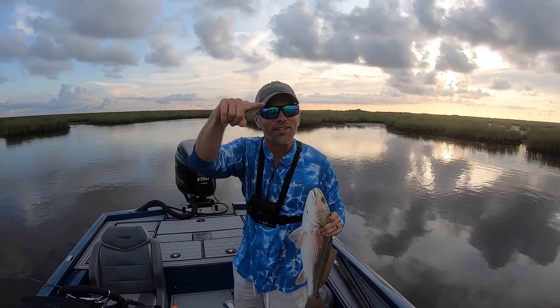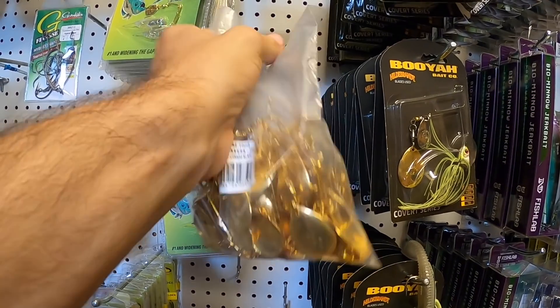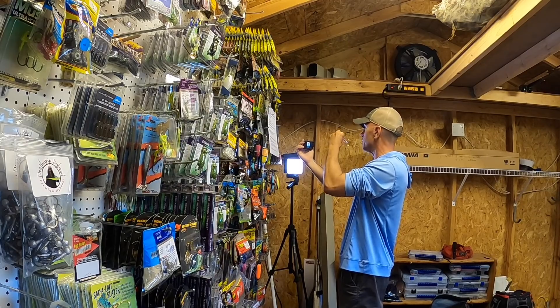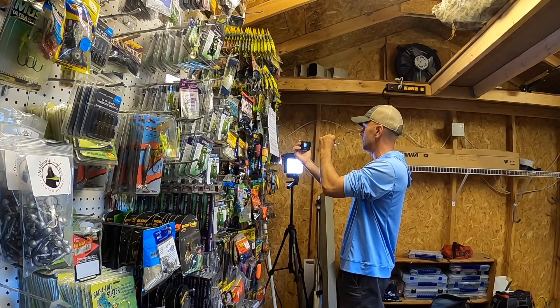Now the H&H Number Four Gold Spinner is an absolute staple for me. I team this with a quarter-ounce Death Grip jig head and a Shrimp Creole Matrix Shad — that's my go-to. I very rarely fish a different tail on this bait because I have so much confidence in it. Recently I took a look at it in a pool and fell even more in love with it. Check this out.